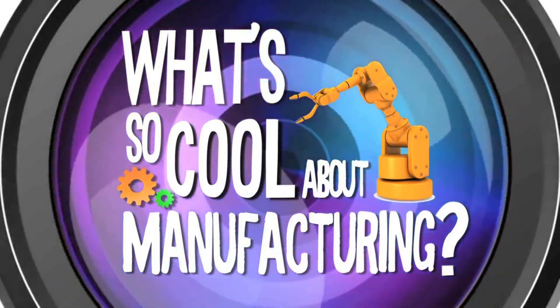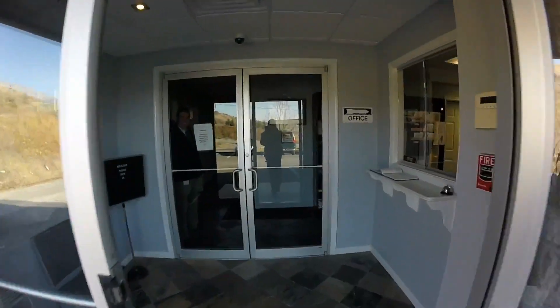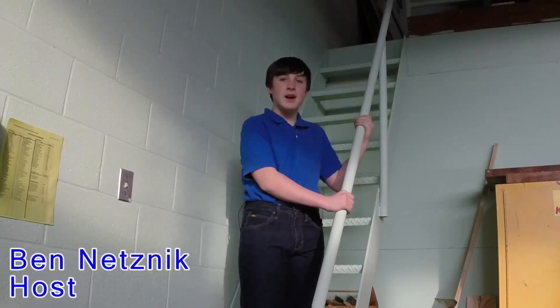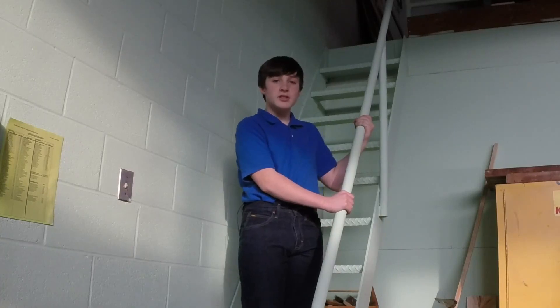What's so cool about manufacturing? Hi, my name is Ben Nesnik. I'm here to tell you what's so cool about manufacturing at Architectural Polymers at Aqua Shikwa near Palmerton, PA. So let's check it out.